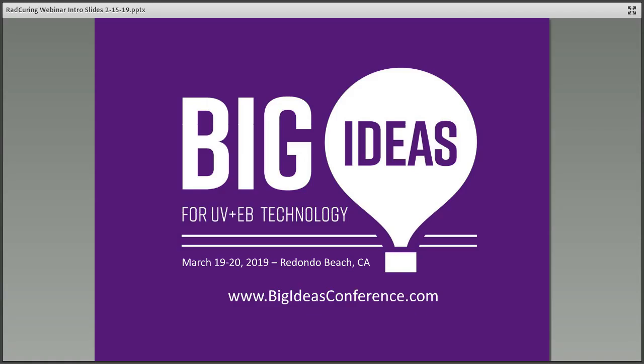The Big Ideas for UV and EB Technology is just about a month away. You can join us at Redondo Beach in California, March 19th and 20th. For more information and registration, visit bigideasconference.com or the RADTEC website at radtech.org.